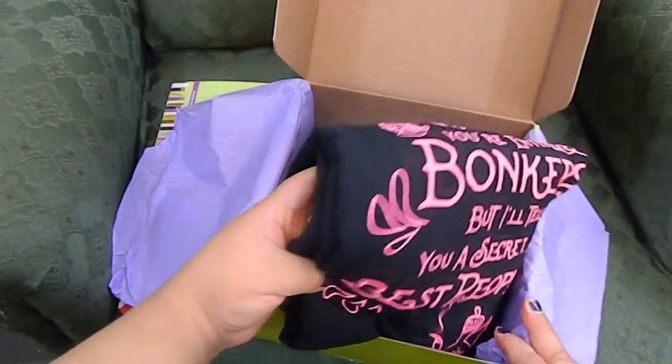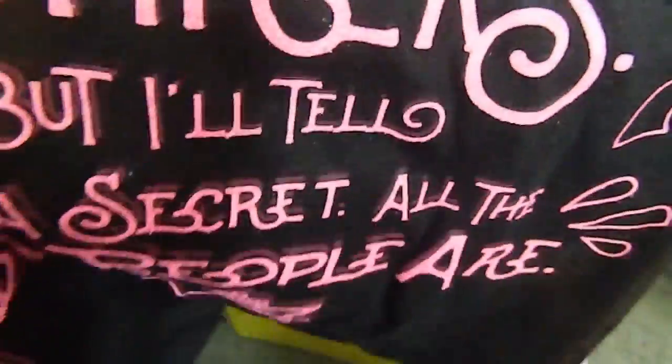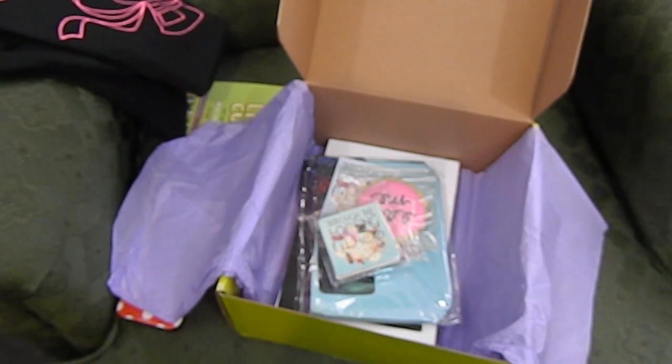A t-shirt! I love t-shirts. The t-shirt says, 'You're entirely bonkers. But I'll tell you a secret — all the best people are.' I love it, it is so adorable! I love when you get t-shirts in the LitCube box. I've only gotten one other t-shirt, and that was for the Gilmore Girls — it is amazing. I've gotten so many questions and compliments about it. I always tell people: subscribe to LitCube if you like reading.